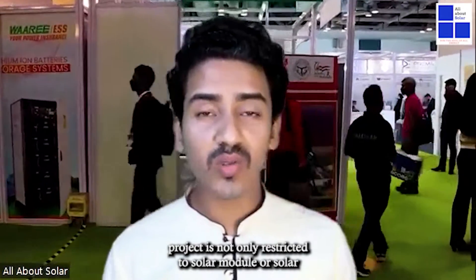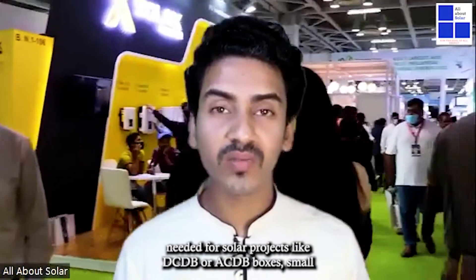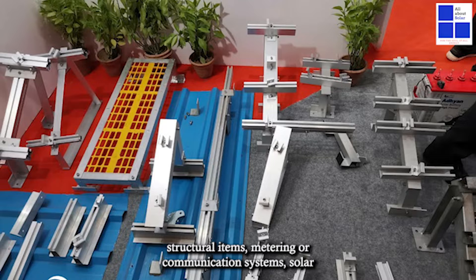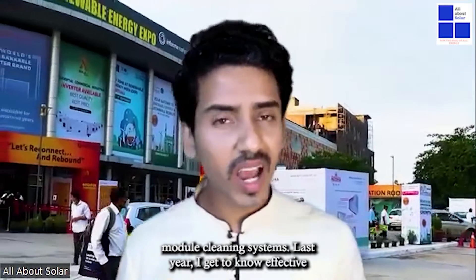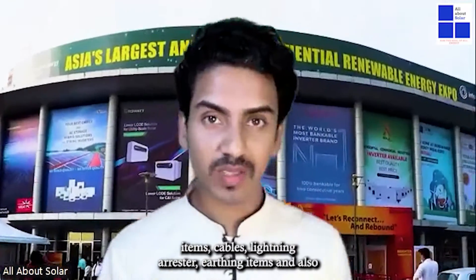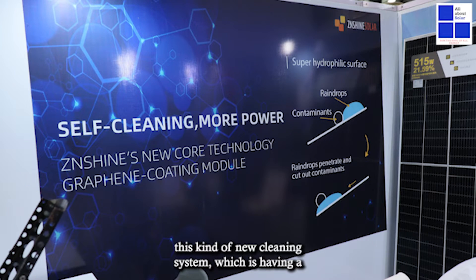During solar project installation we always face some problems. Solar projects are not only restricted to solar modules or solar inverters — there are lots of specific components needed, like DCDB or ACDB boxes, small structural items, metering or communication systems, and solar module cleaning systems. Last year I got to know effective vendors who have inventory for these small BOS items: cables, lightning arresters, earthing items.